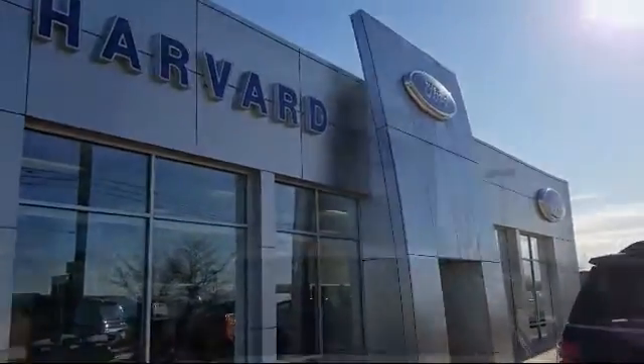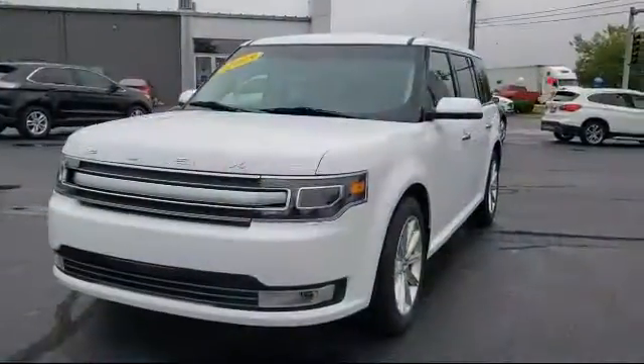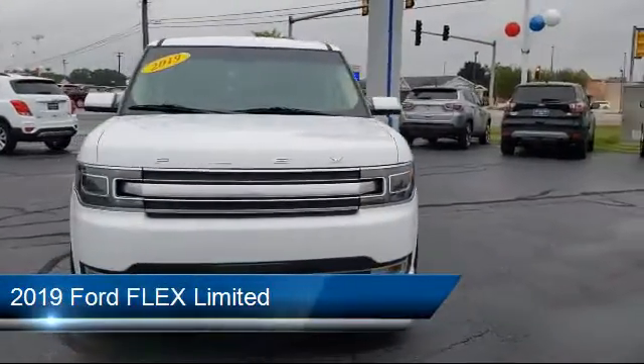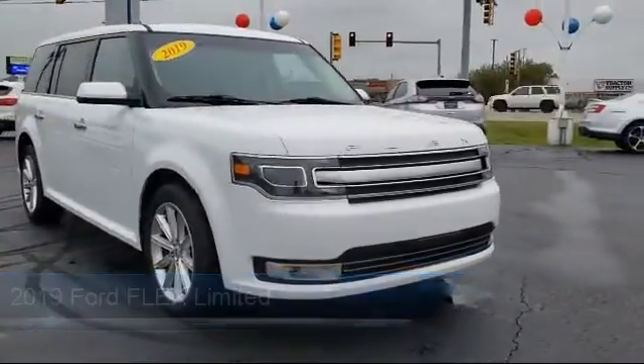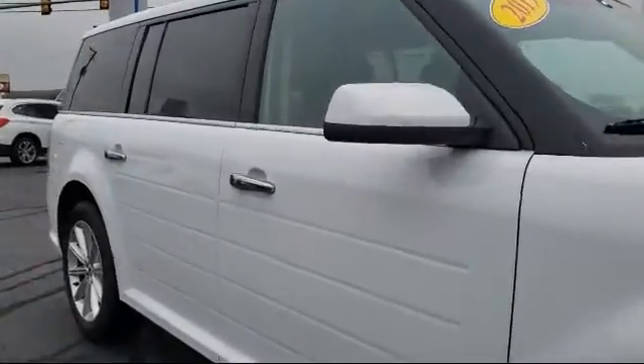Welcome to Harvard Ford, your premier destination for purchasing a vehicle. Here's a look at another one of our great vehicles in inventory. It comes equipped with keyless entry, leather-wrapped steering wheel, parking sensors, navigation, rain-sensitive windshield wipers, and electronic stability control.